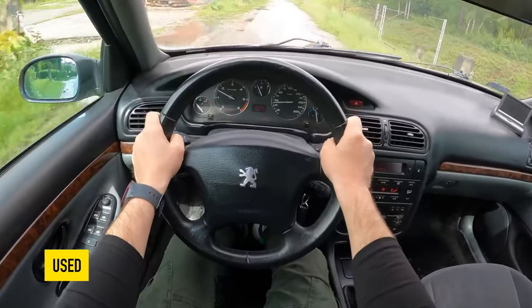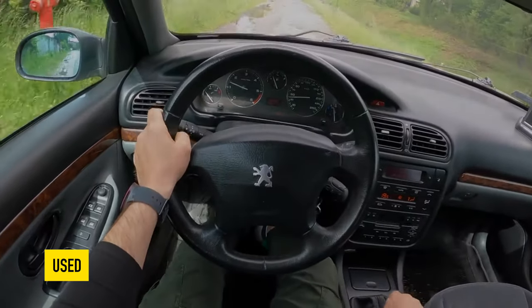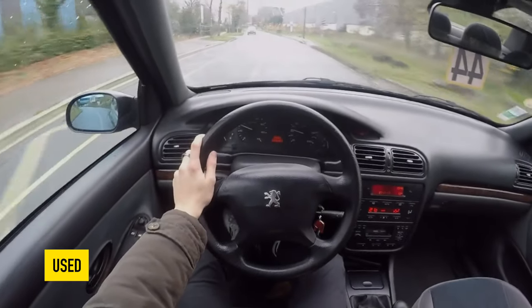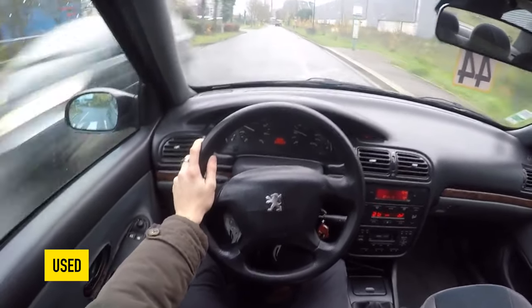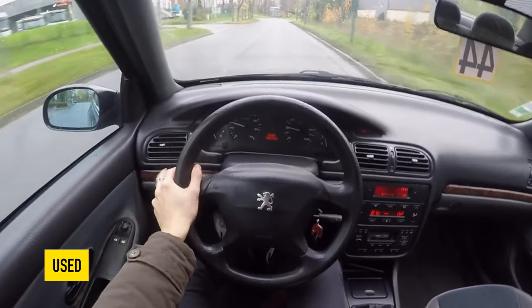Overloading, broken springs — this happens, and dirt greatly affects the resource. Rear wheel bearings are not very reliable and corrode inside. It is recommended to listen to their work during a test drive and, if possible, spin the suspended wheel.